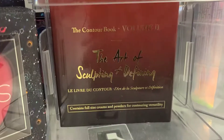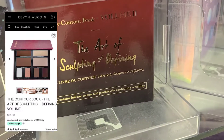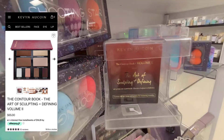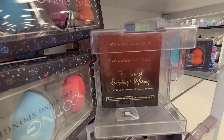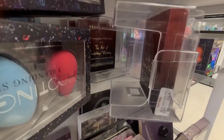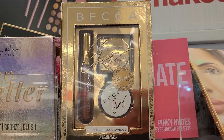The first thing I noticed here is the Kevin Aucoin Contour Book Volume 2, The Art of Sculpting and Defining. It contains full-size creams and powders and is going for $24.99. I really love this brand and I'm so excited to see it here.